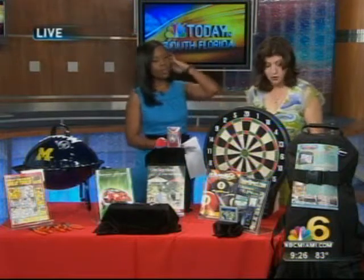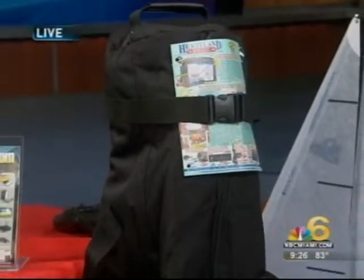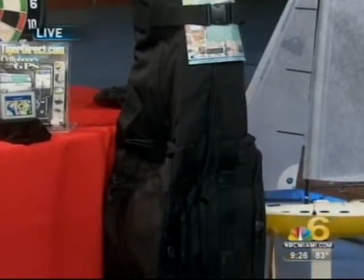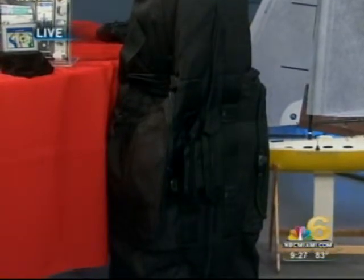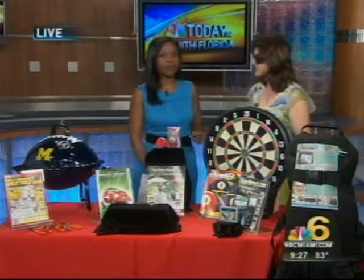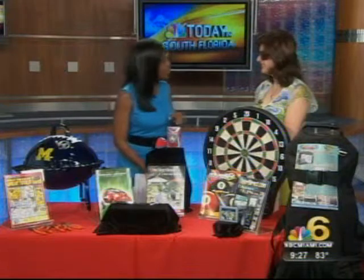Our last product is the Burton travel golf bag. Dads spend so much money on golf equipment, so why take the chance when you travel? This will safeguard your clubs from baggage handlers — you literally put your expensive golf club set inside and check it right through the airlines. That's $39.99 from Heartland America. For more gift ideas, log on to catalogs.com.